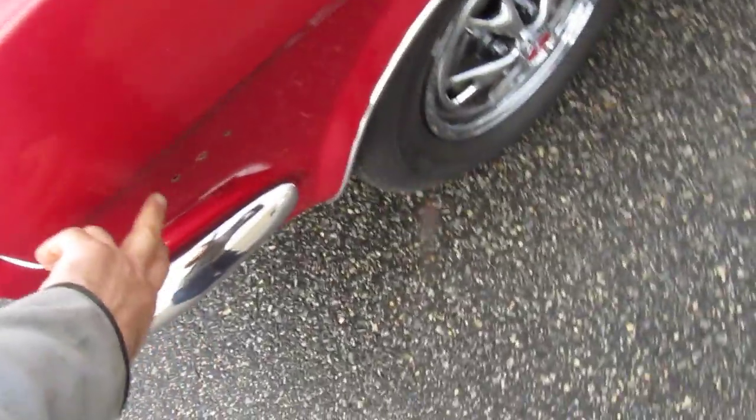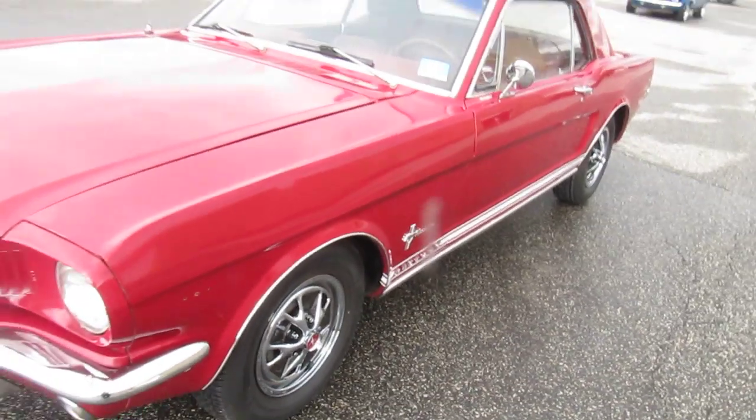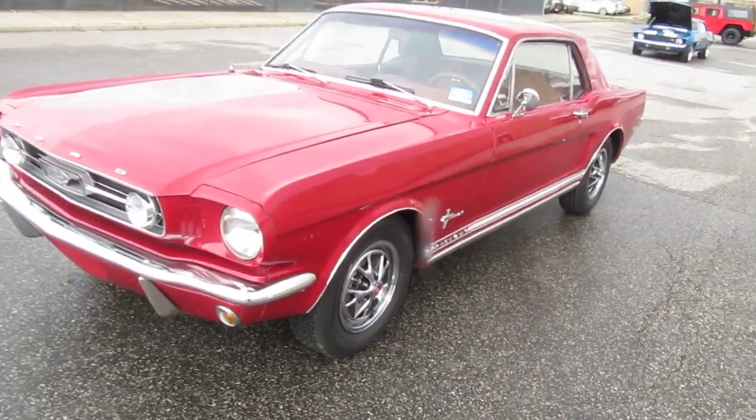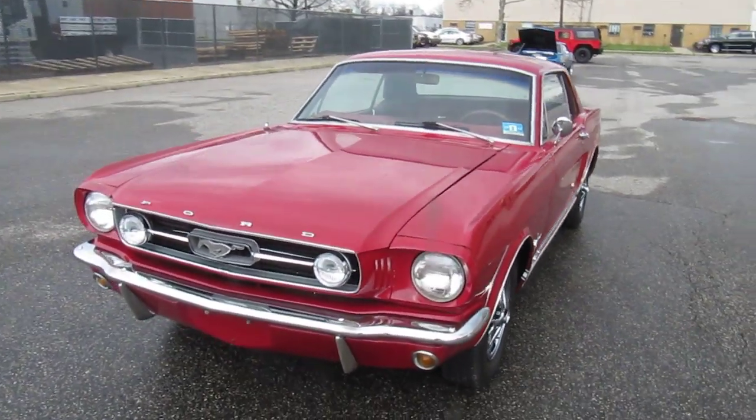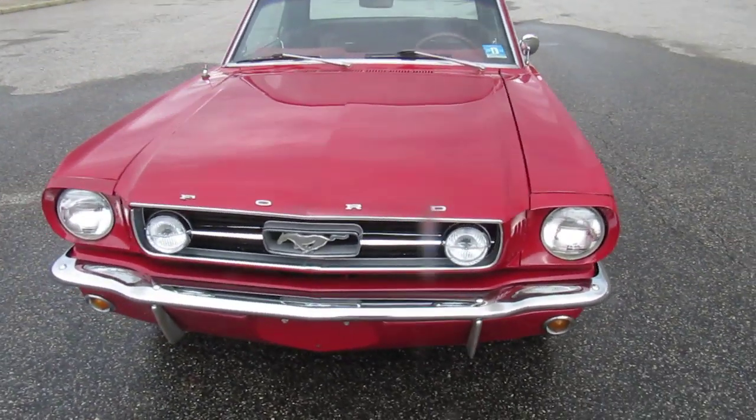Missing the little 289 emblems — I've got new ones on order and I'll put them in before it's done. Just some general massaging. Like I said, all the restoration.